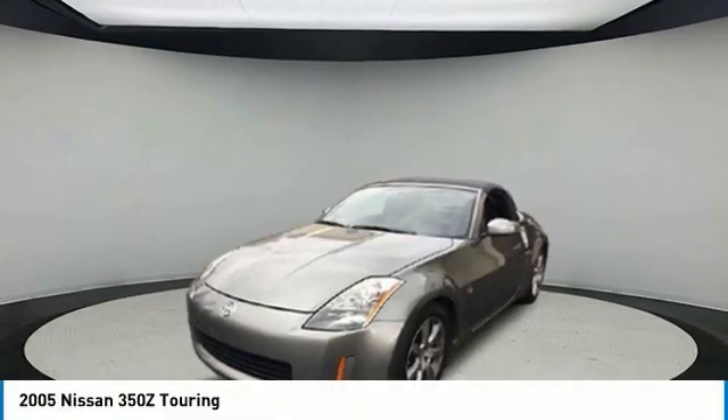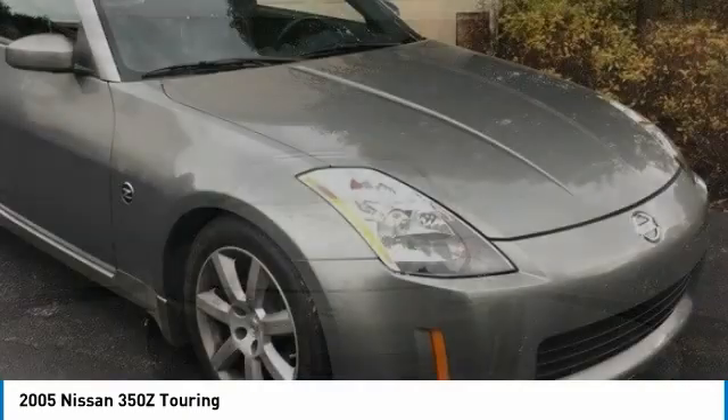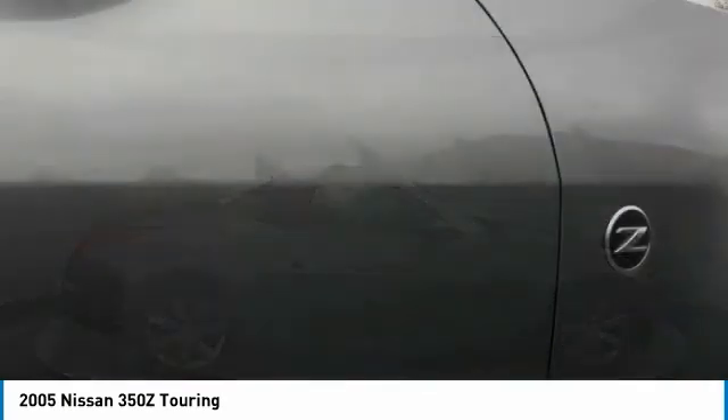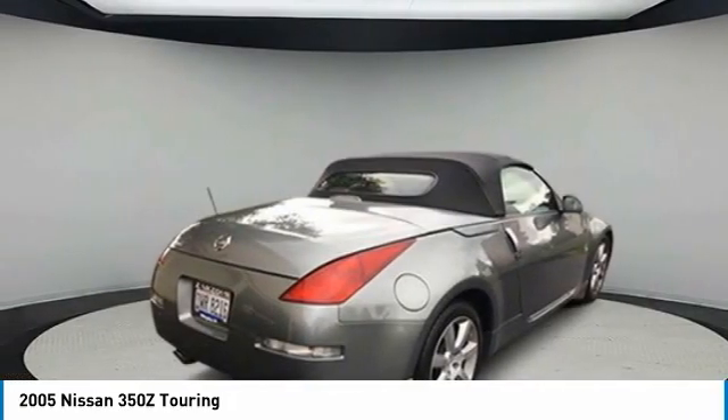Take a ride in a 2005 350Z. All you need to know about the Nissan 350Z is that when it comes to its price and performance quotient, it is a recreation of the segment-busting Datsun 240Z that set the sport car world on its ear in 1970. This vehicle has less than 20,000 miles.